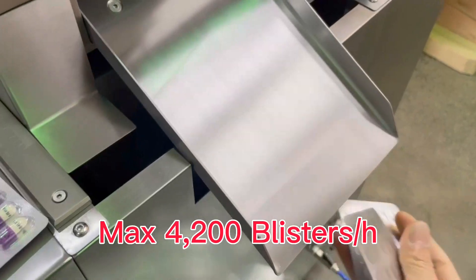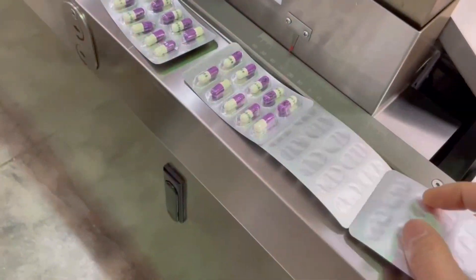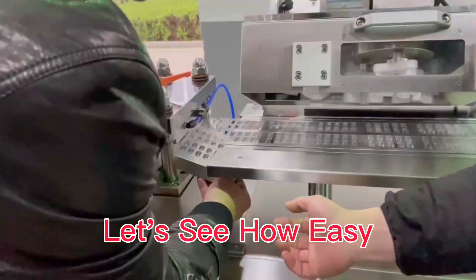Max output is 4200 blisters per hour. Let's see how easy it is to change the mode.